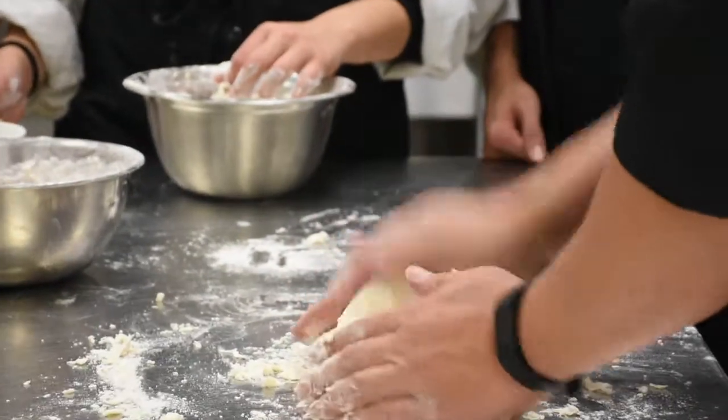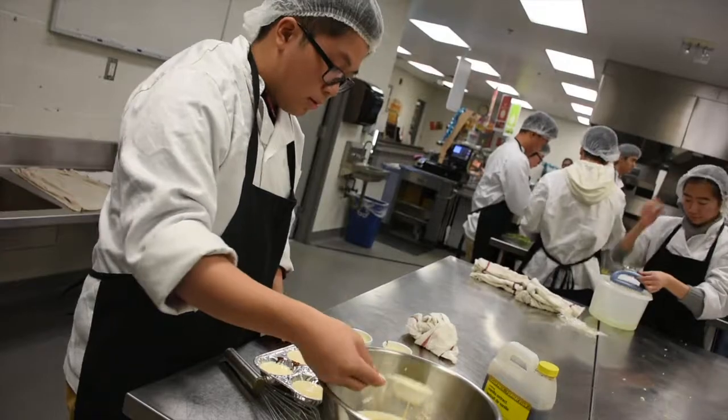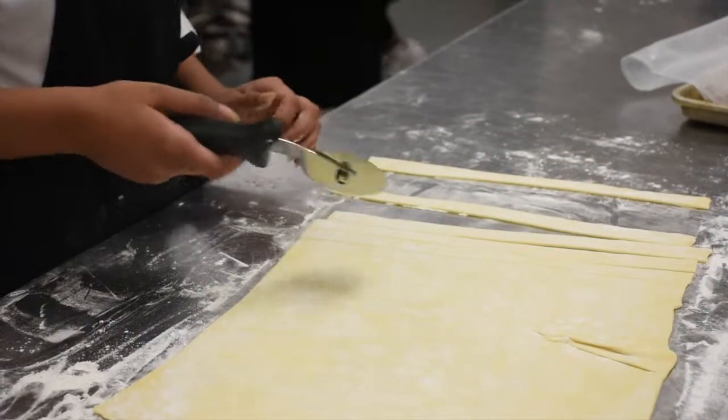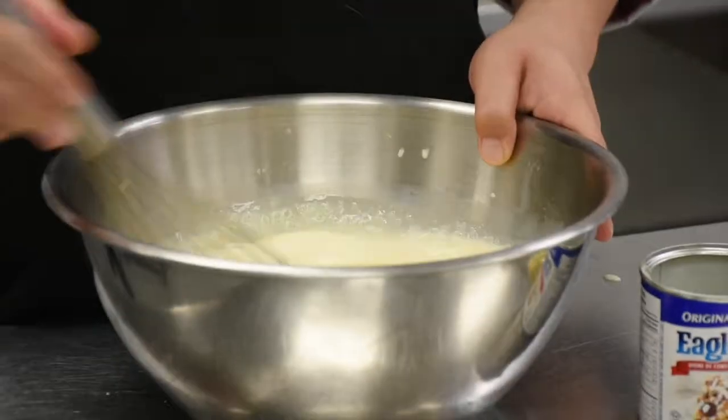Hospitality — this class is great for anyone who wants to get better at cooking or even pursue a culinary career. Students are taught how to properly handle food safety in the kitchen, proper culinary techniques like cutting, frying, and boiling, origins of food, and more.